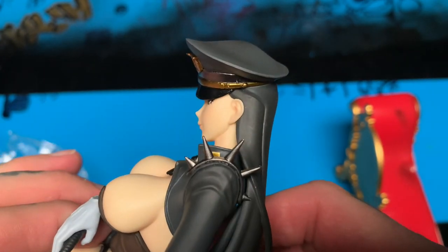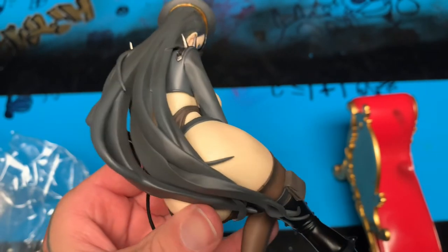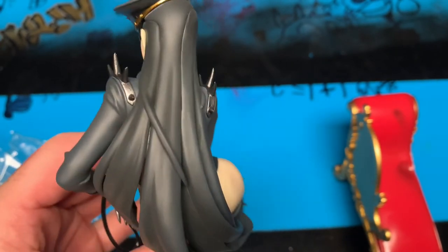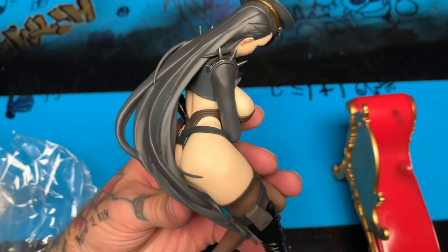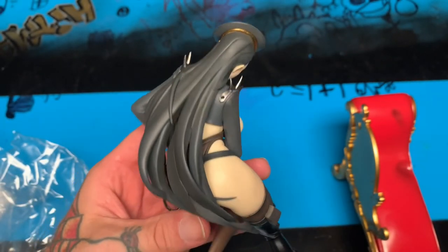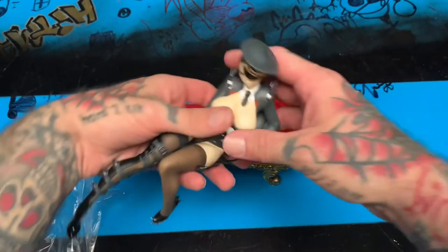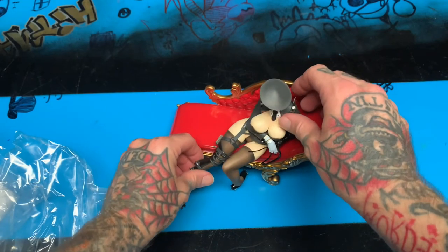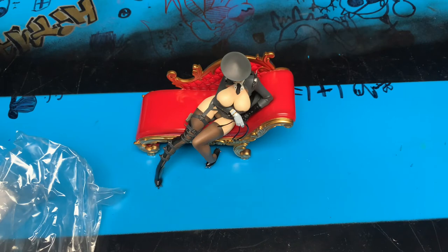Pretty dope. The sculpt on the hair looks okay — could have more lines and waves in it, but I guess this is supposed to be modeled after anime and sometimes their hair just looks like that. But overall, pretty good-looking figure for something that I don't know what it is, and it just kind of fits in there like that.